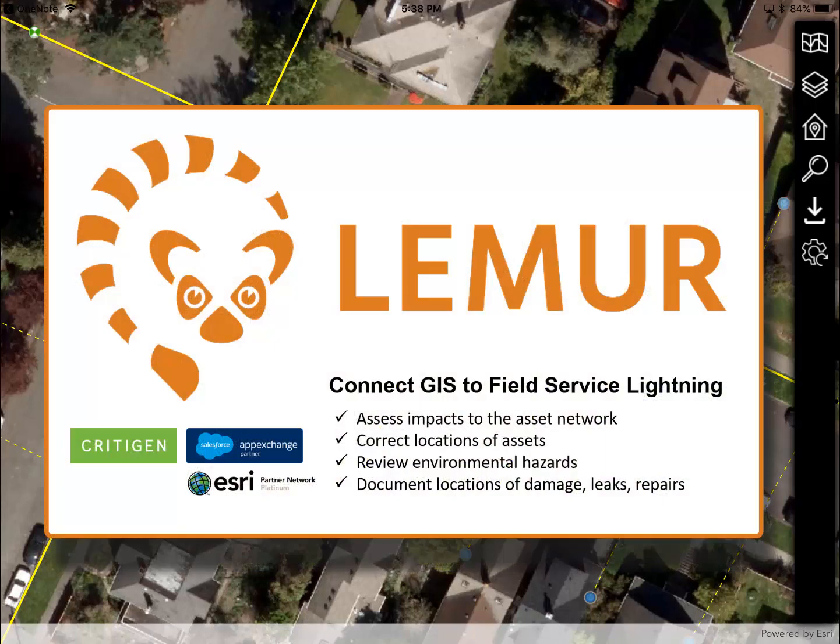Lemur Pro provides field service teams with intuitive, no-training access to the location and engineering data in your enterprise GIS. The Lemur connector for Field Service Lightning allows techs to launch Lemur directly to the location and asset to be worked on, armed with information about the asset location, connectivity, and specs.